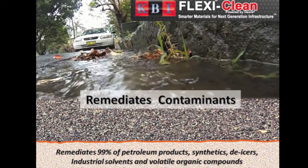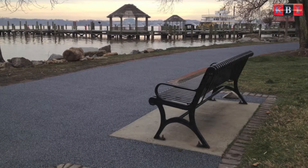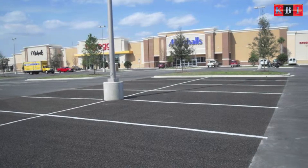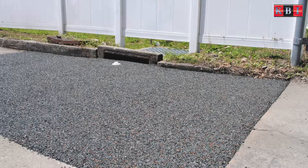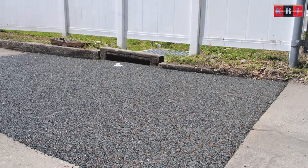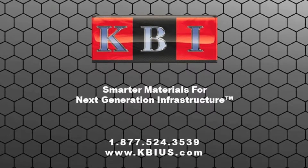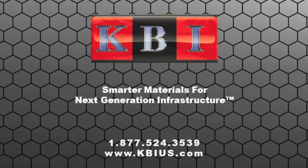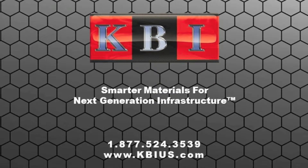We understand how busy your schedule may be, so we have designed a 15-minute webinar that can introduce you to these and other KBI products that can solve many of your infrastructure problems while reducing your long-term maintenance costs. Give us a call today to schedule a webinar at your convenience. KBI — Smarter Materials for Next Generation Infrastructure.